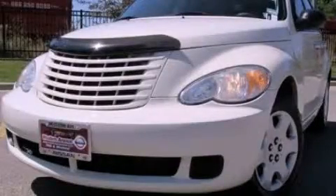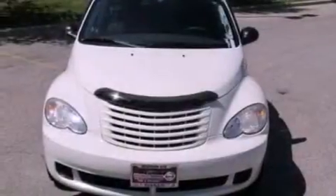This is a 2008 Chrysler PT Cruiser, unconventional shape for unconventional style.